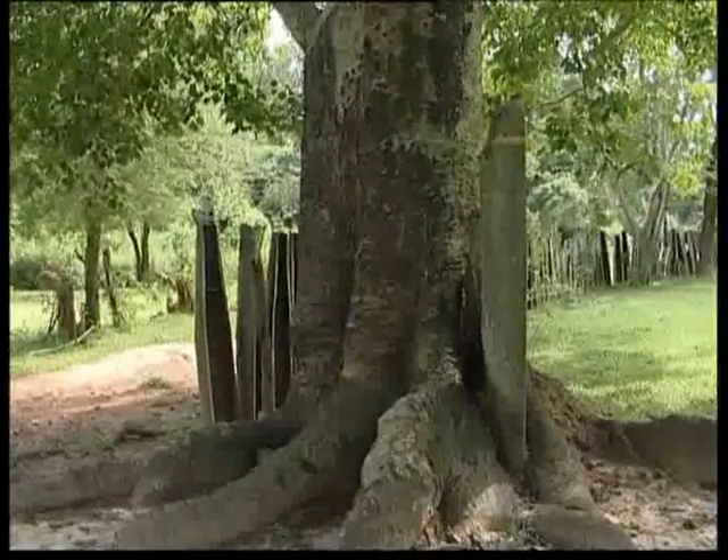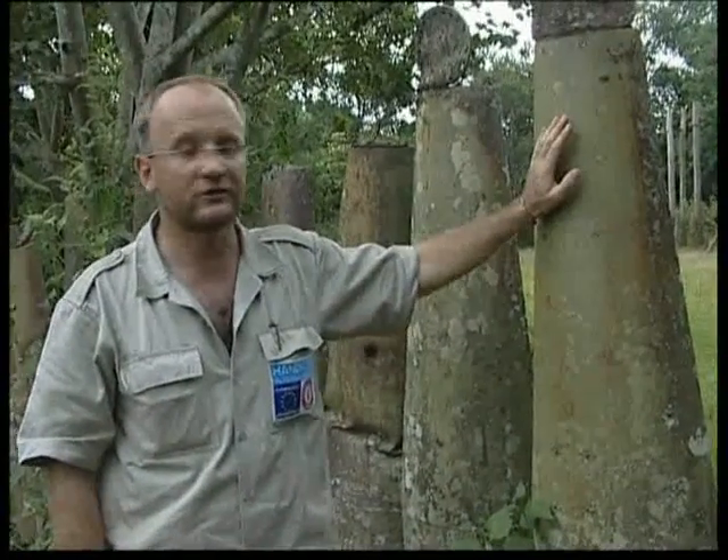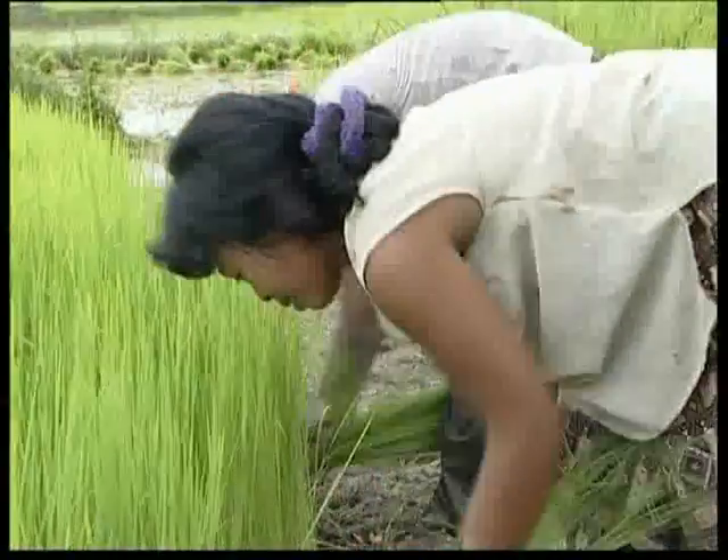So probably possibly 150,000 odd bomblets were dropped in this area. Of this specific type of bomblet, they estimate about 30% of them did not operate correctly — in other words, they didn't function. So by those estimates, about 45,000 remained in this area after the war.